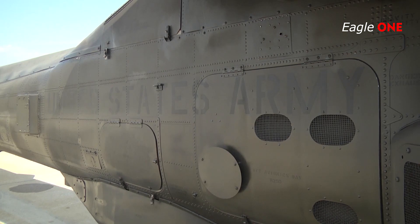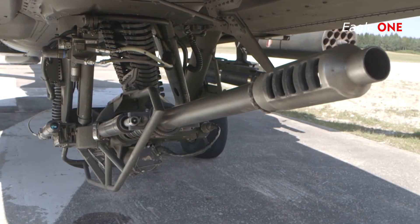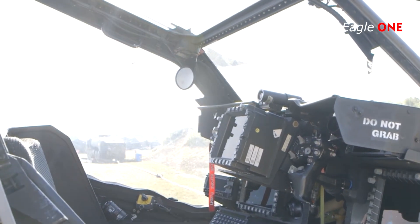Designed for interoperability within the MDO ecosystem, the AH-64E V6 is a lethal, survivable, and agile system providing the reach, maneuverability, and performance needed by ground forces and contributes to current and future joint mission success.